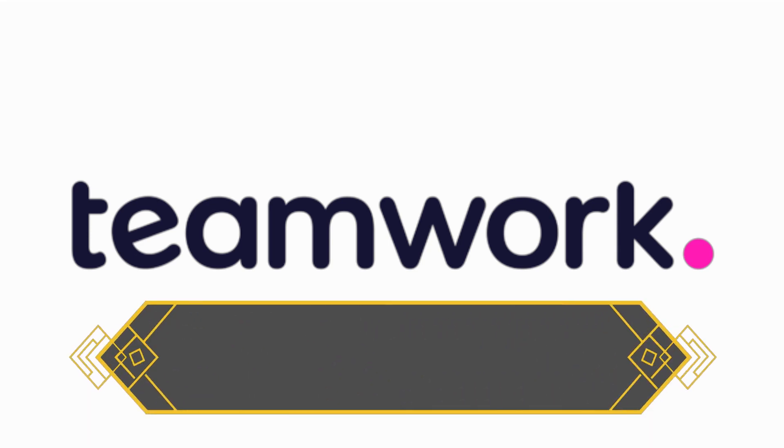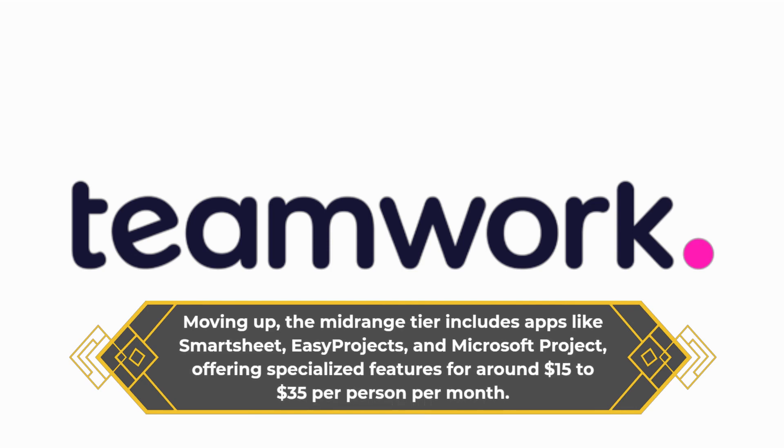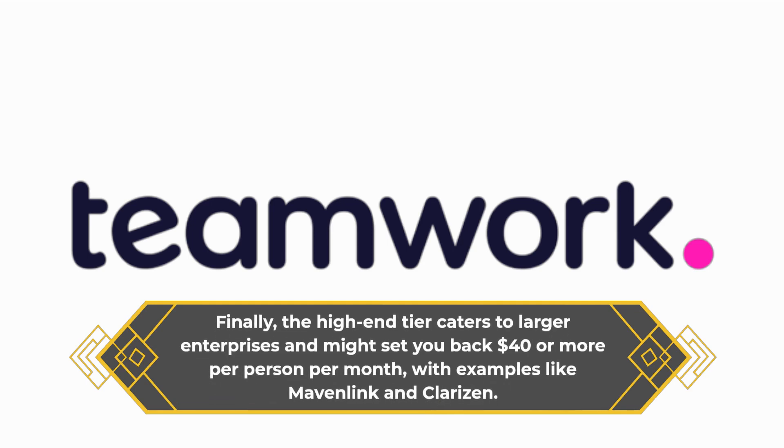Moving up, the mid-range tier includes apps like Smartsheet, EZ Projects, and Microsoft Projects, offering specialized features for around $15 to $35 per person per month. Finally, the high-end tier caters to larger enterprises and might set you back $40 or more per person per month, with examples like Mavenlink and Clarizen.